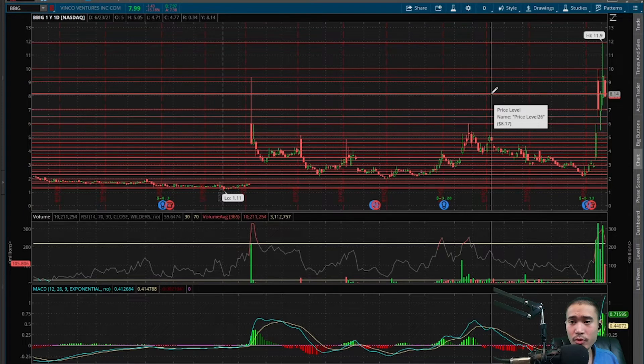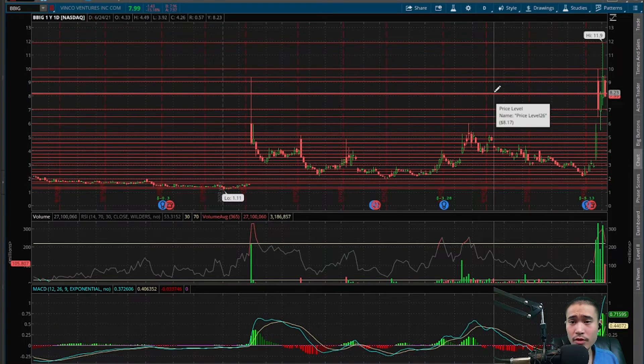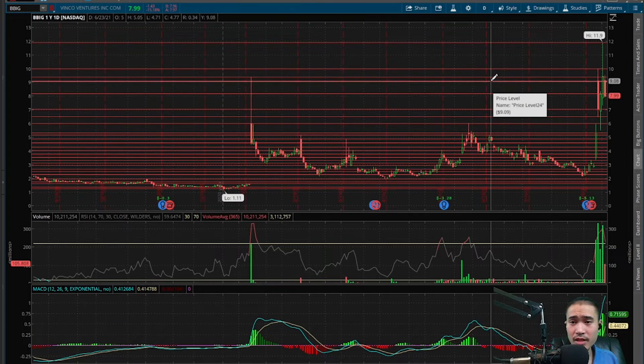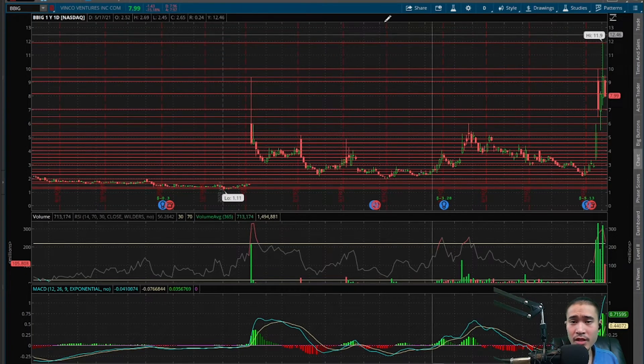Right now this is trading between the sideways channel — the rectangle of $8.15 and $7. So if this goes to the upside, next level of resistance would be $8.15, $9.10, $9.40, $10, and then the all-time high $11.90.